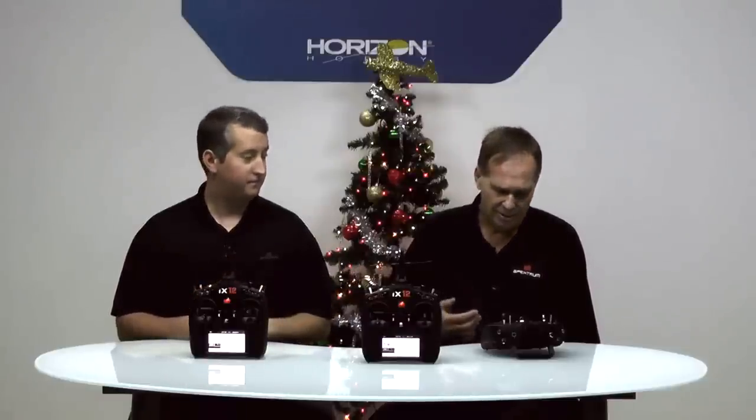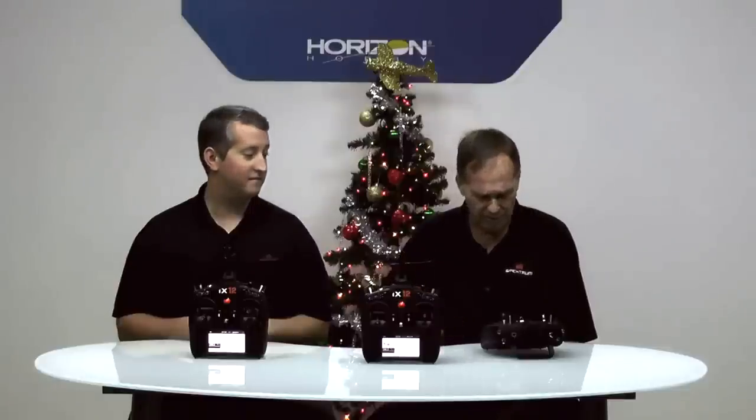I was thinking about this just the other day preparing for this release. We've actually had over 30 engineers working on this for over a year. We've had units in beta tests starting about 8 months ago. So it's been quite a process. What I can tell you is the end result is going to usher in a new generation of radio control.